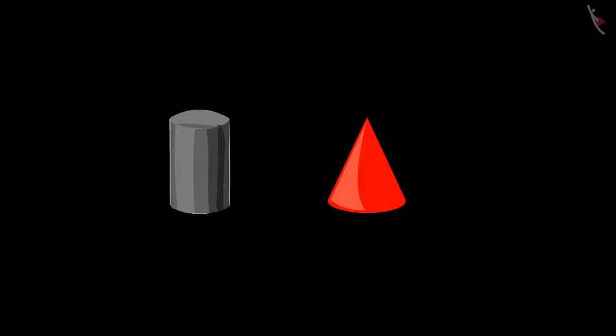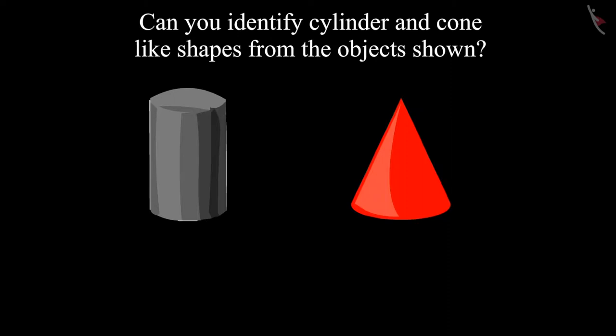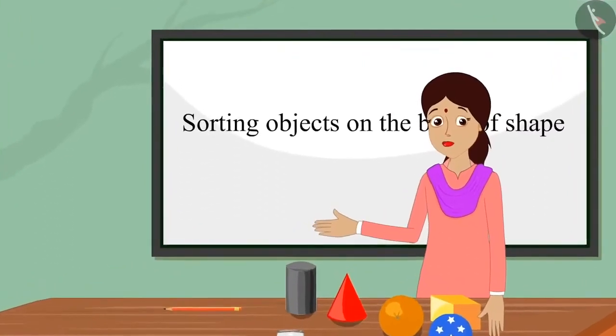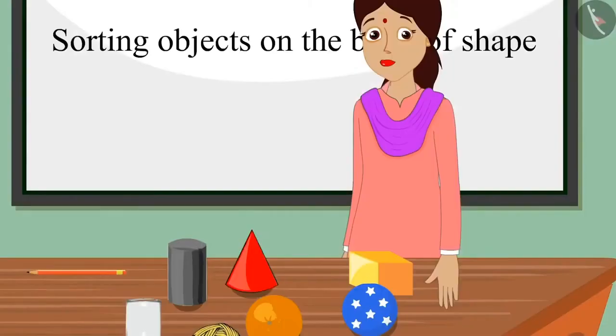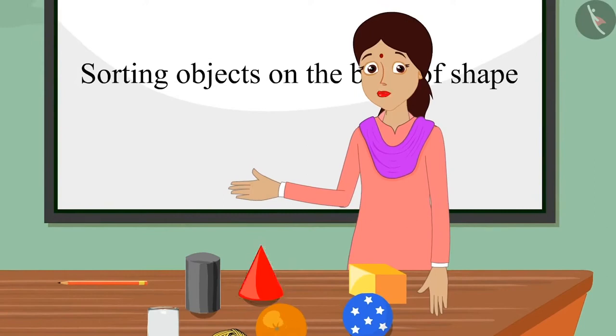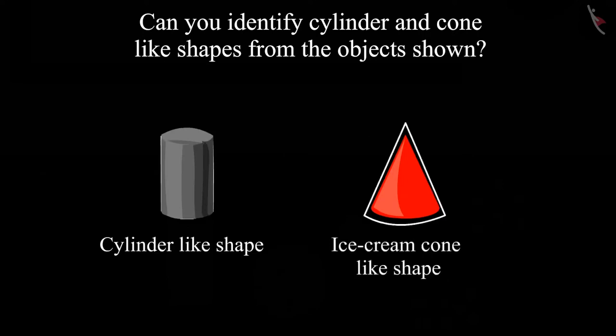Oh, is it so? Come on, let us identify the cylinder-like shape and the cone-like shape out of these two objects. Children, can you identify the shape of these objects? Teacher, its shape is like that of a cylinder. Well done, Pinky. It is like a cylinder. Teacher, its shape is like a cone. Well done, Chotu. It has a cone-like shape. Children, was your answer the same? As you have seen, the cylinder-like shape is round on both sides, but the cone-like shape is round on one side and pointed on the other side.